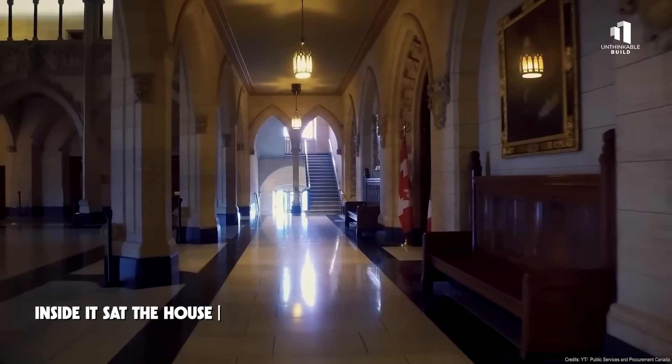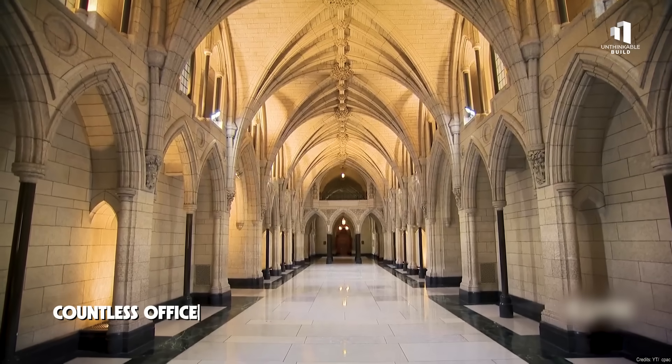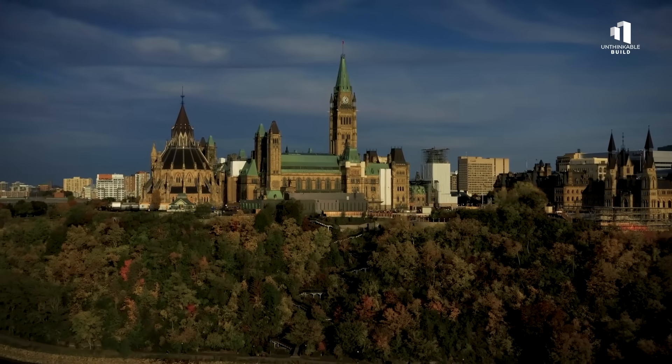Inside it sat the House of Commons, the Senate, the ceremonial chambers, countless offices, and the extraordinary Library of Parliament. Every major decision in Canada flowed through this building.